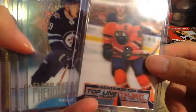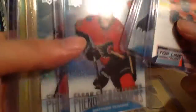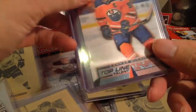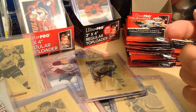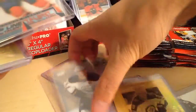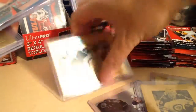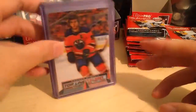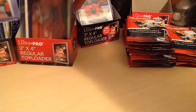From about 20 packs I pulled those cards, whereas just from eBay I can get pretty similar quality of cards. You got your McDavids, Gold Etchings, Superstar Showcase — it's pretty nice. The value comparison really shows that eBay is competitive with buying packs directly.